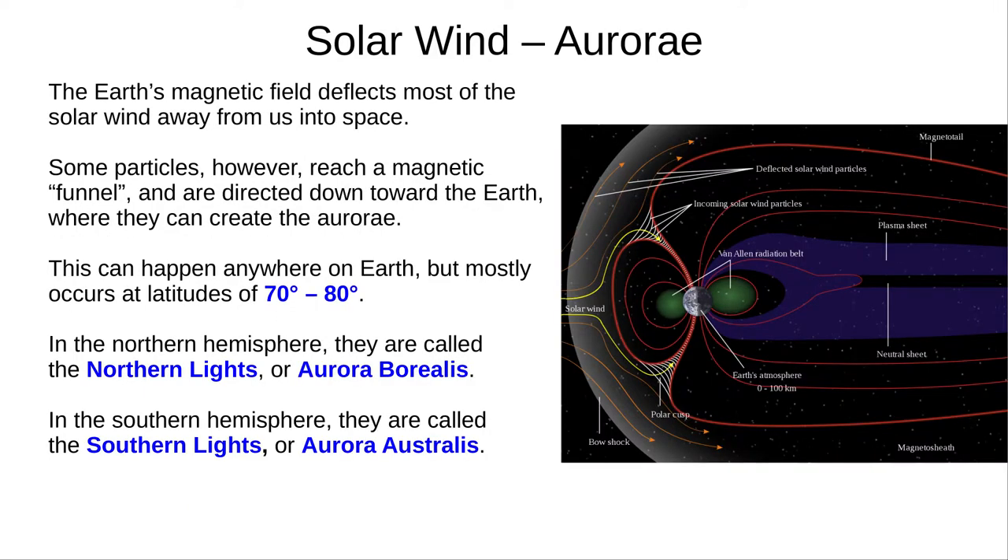Most of the solar wind doesn't reach Earth — our magnetic field deflects it into space. However, the interaction of several magnetic fields creates funnels, which send some of the particles down to us, creating the aurorae. This can occur anywhere on Earth, but is most pronounced at latitudes 70 degrees to 80 degrees. In the northern hemisphere, they are called the northern lights, or aurora borealis. And in the southern hemisphere, they're called the southern lights, or aurora australis.